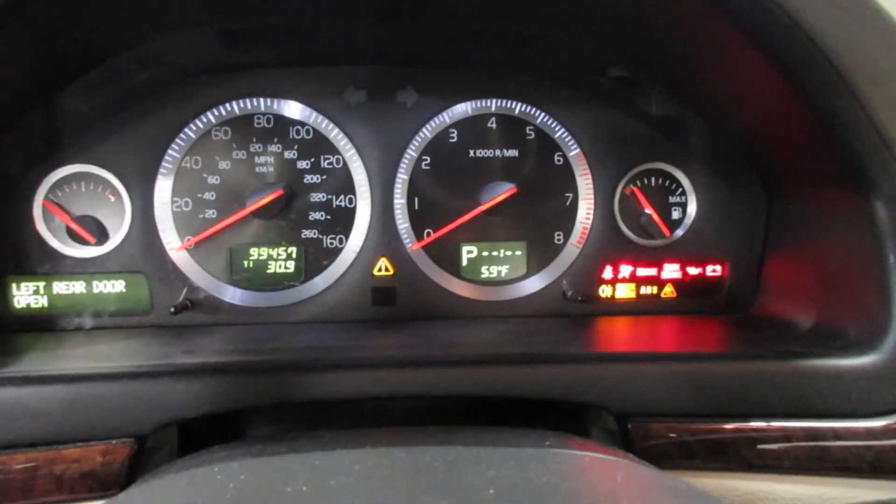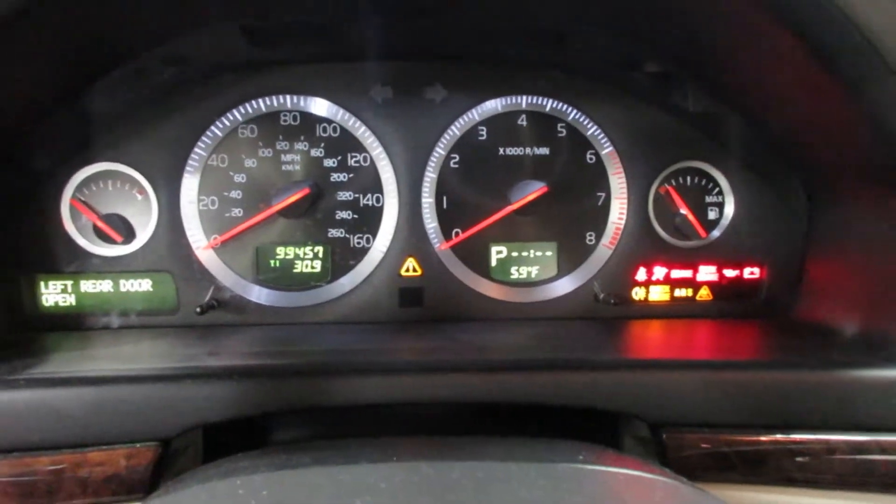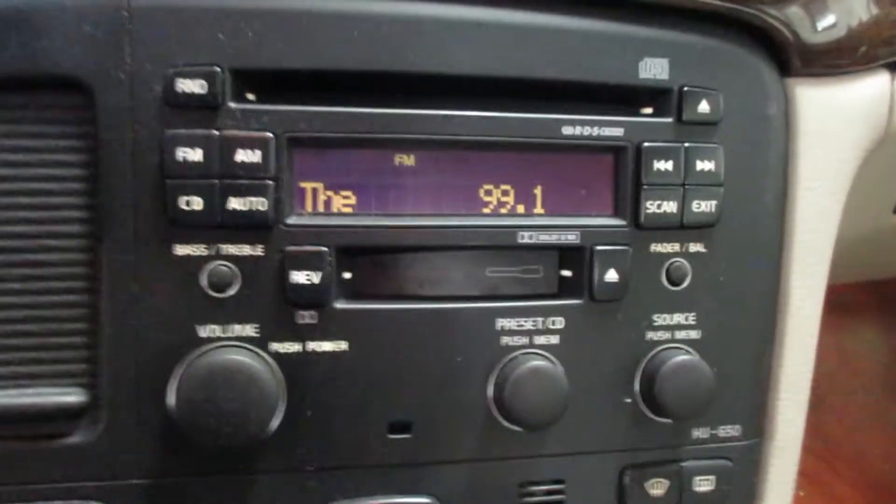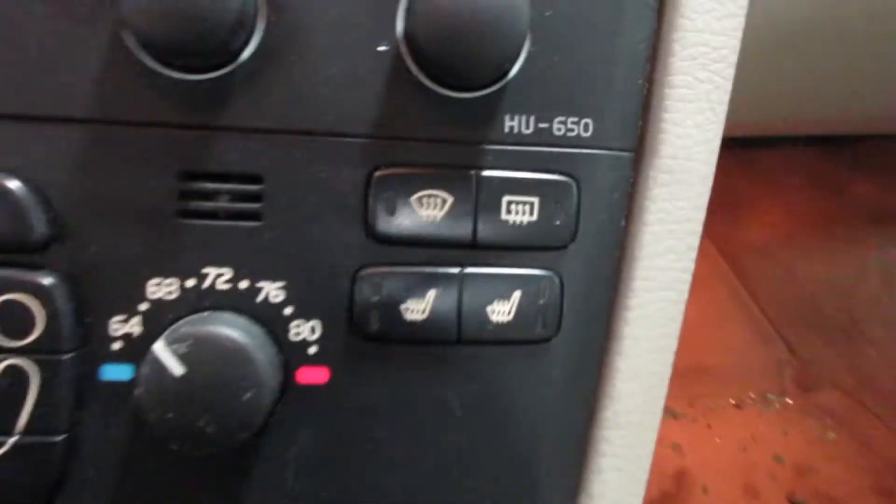The vehicle currently has 99,457 miles on the motor. Very nice radio display, temperature controls, and heated seat switch.